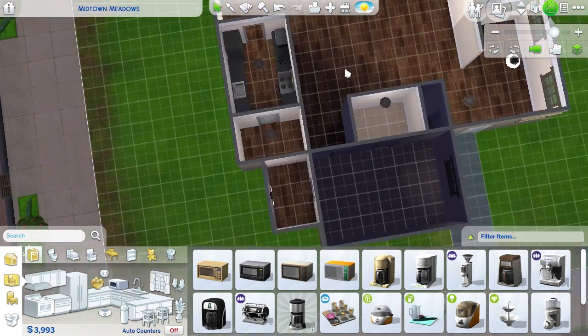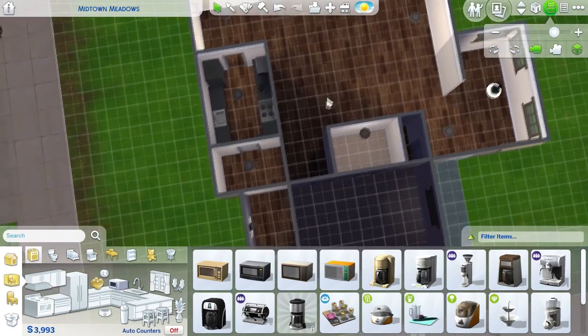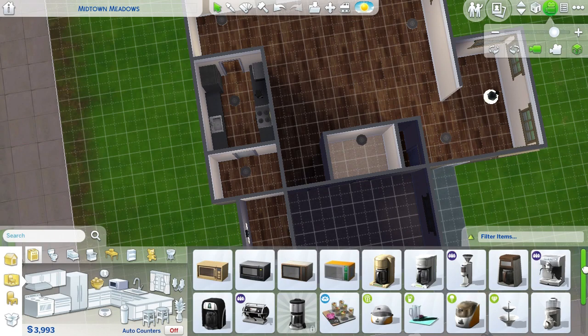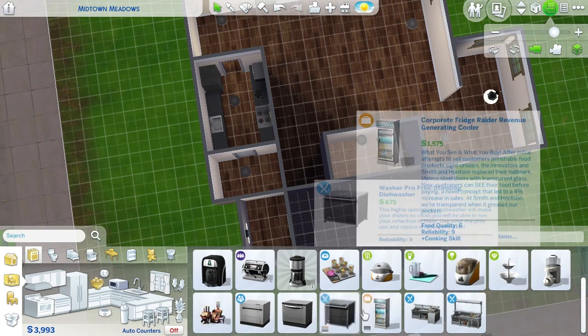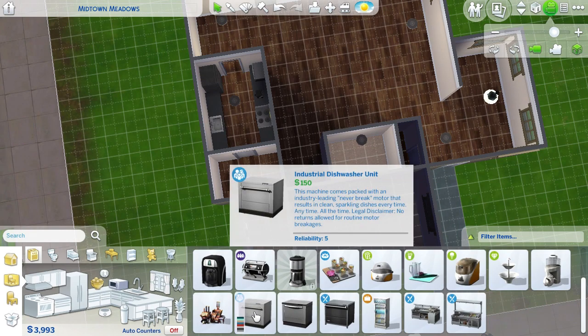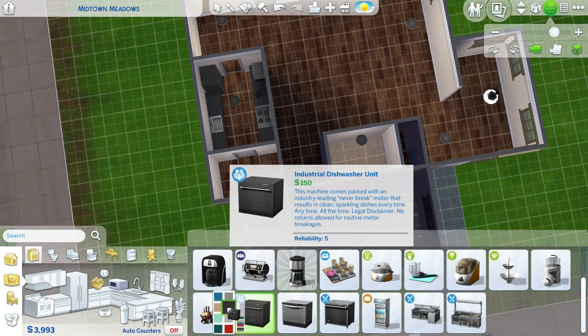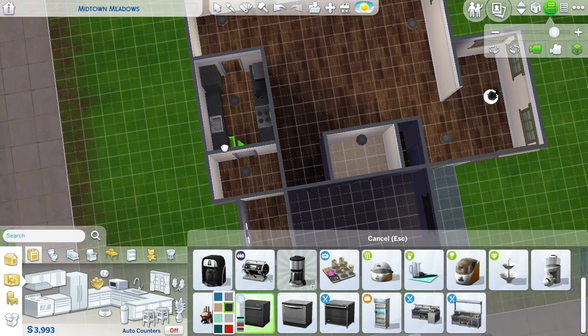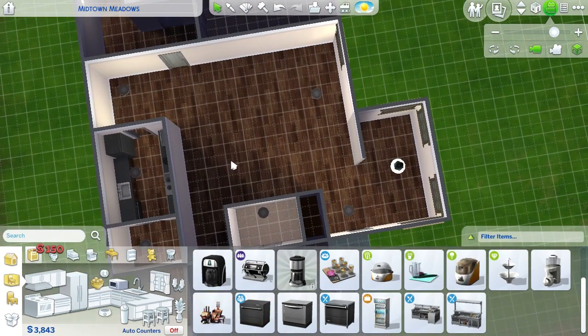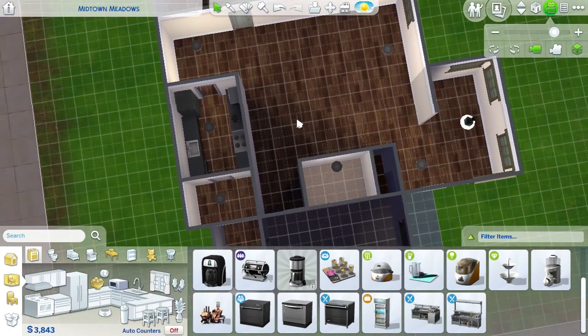So if you go down, you can get the black dishwasher. It's in the same category. Scroll down. Dishwasher! And I think it's the middle dishwasher in the color black. I'll try this one cause it's a lot less expensive. But it has paneling. Alright. Bam. That's fine.